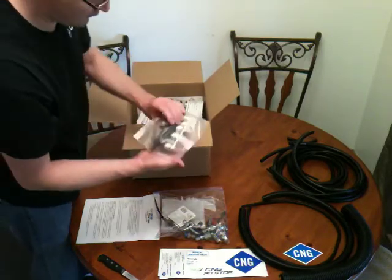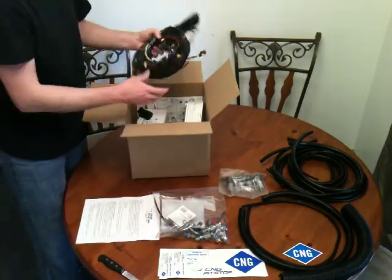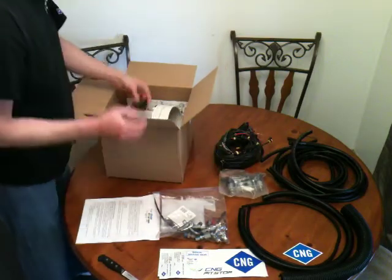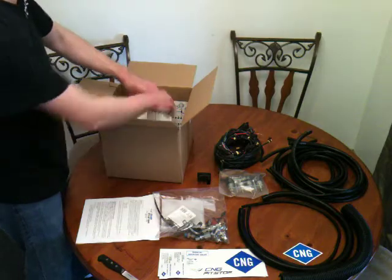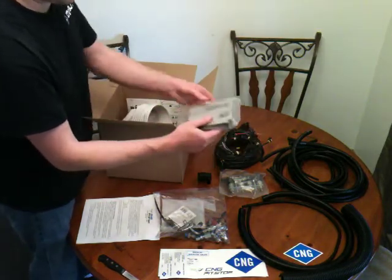Next we have a brand new set of injectors, the wiring harness kit, and the MAP pressure sensor.